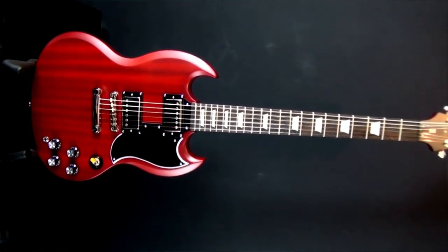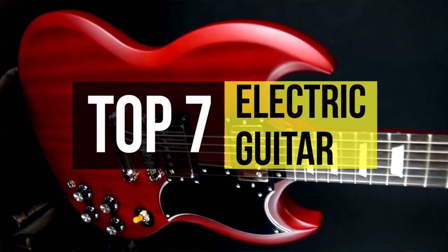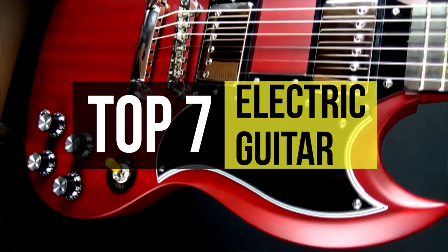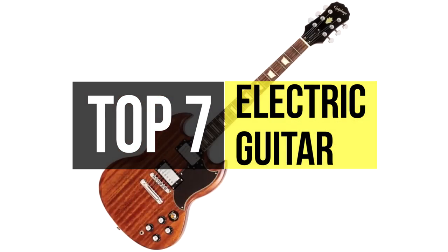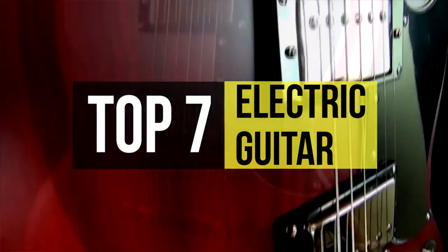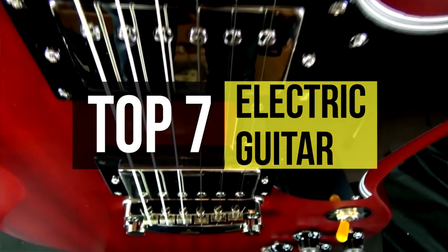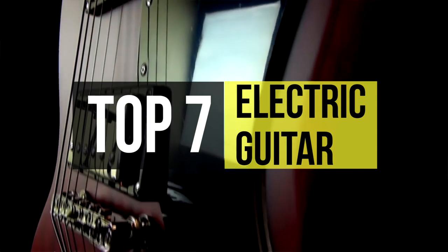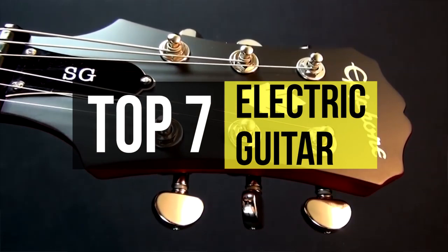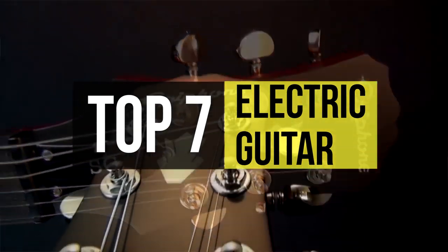Buying an electric guitar is a very personal process with many things to consider before making your final choice. The best electric guitar is one that sounds good and feels right in your hands. An electric guitar uses one or more pickups to convert the vibration of its strings into electric signals. Buying the best electric guitar for your needs requires a bit of research before hitting your local music store.